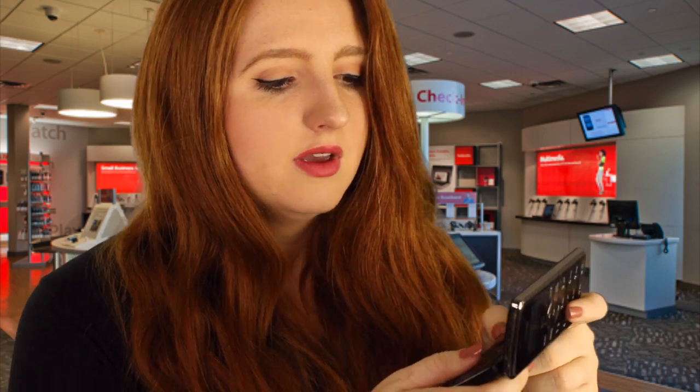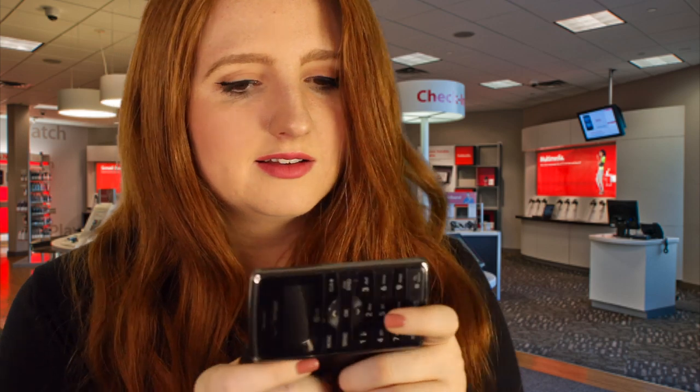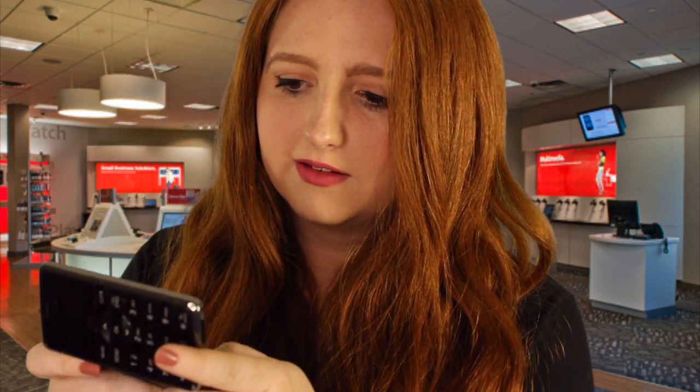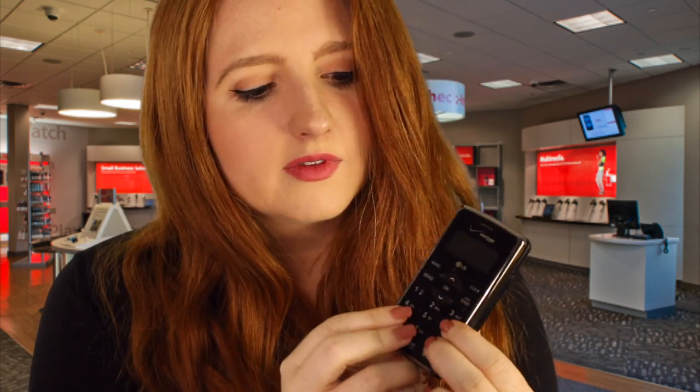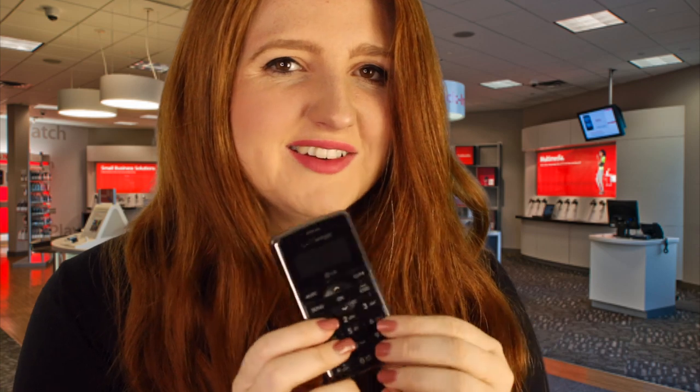The button sounds are really different from one another. These ones on the full keyboard sound like this, and then these outer buttons sound more like this — they have more of a dull sound. You can hear that on yours too.